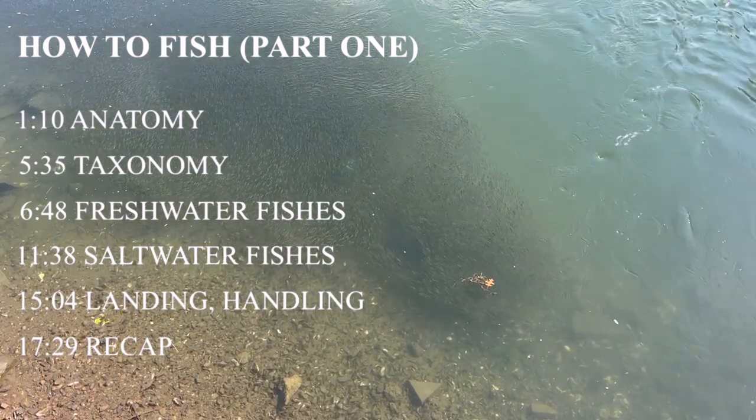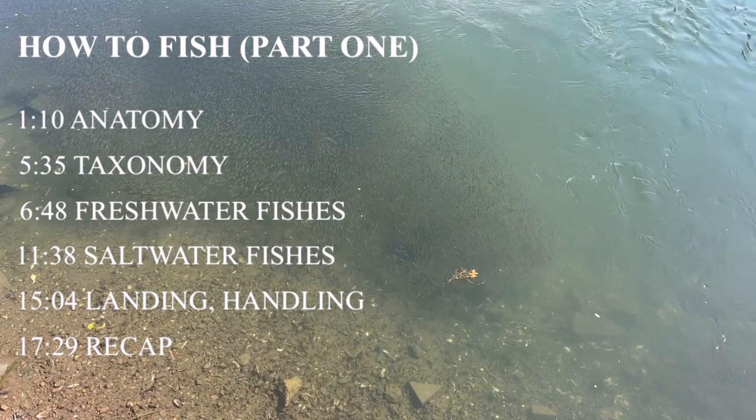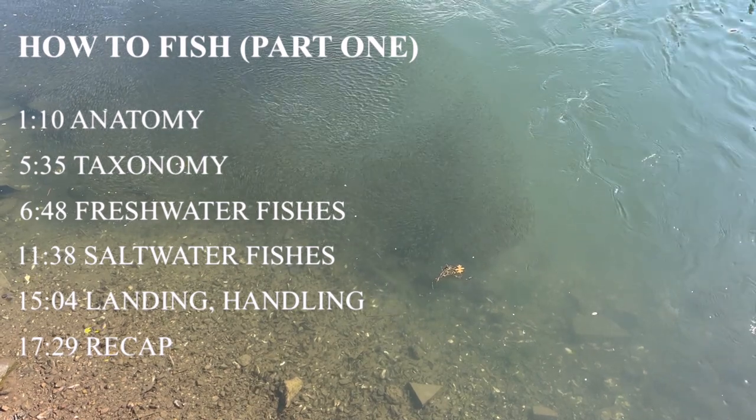If you're new to the sport, struggling to catch fish, or looking for a refresher, you've come to the right place. Let's get started.